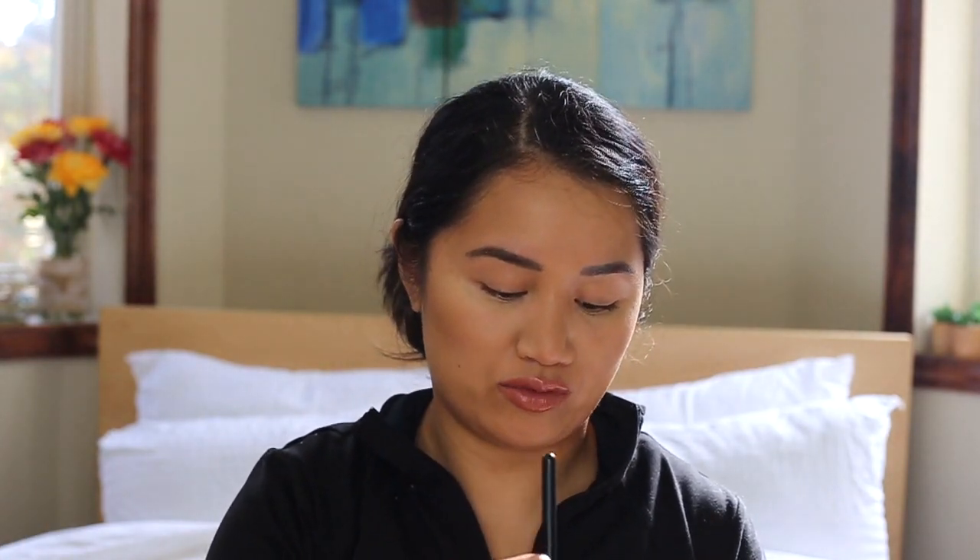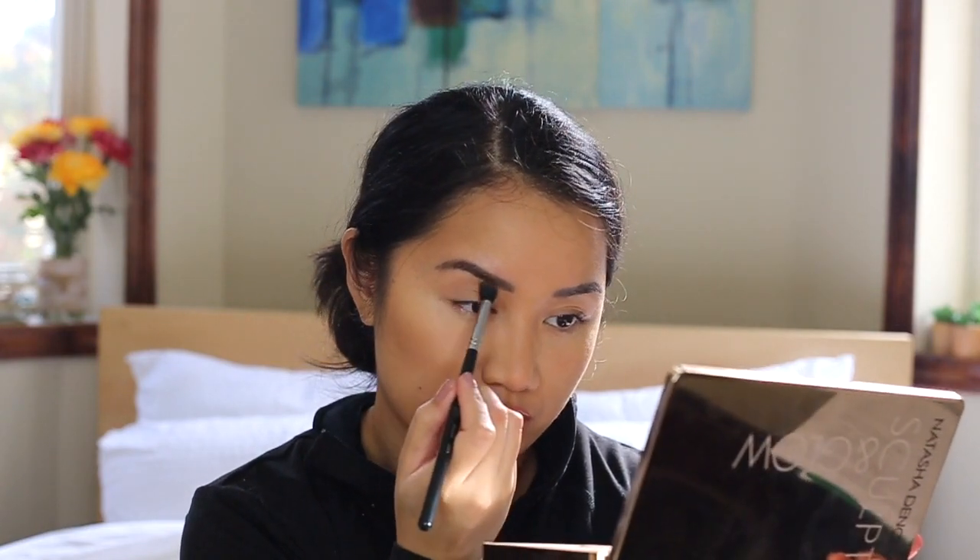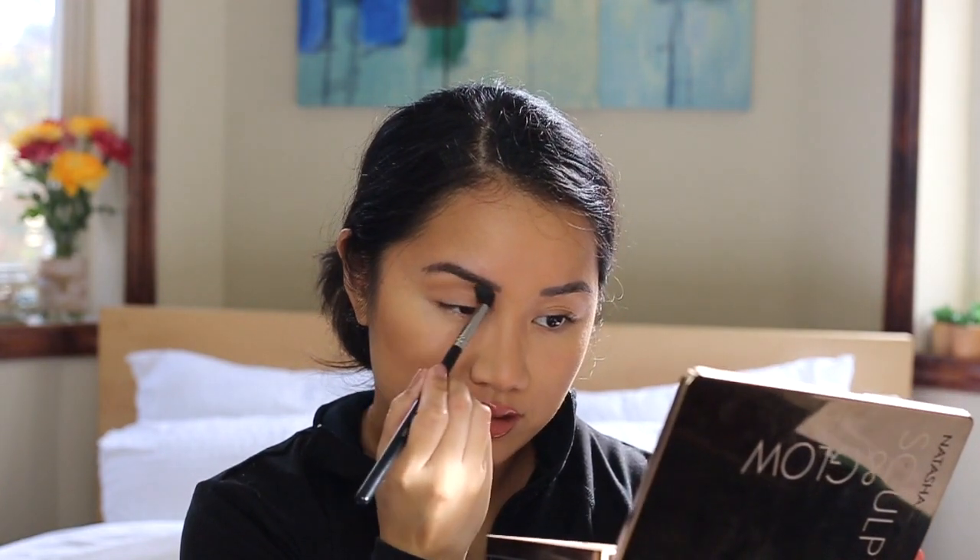Now I take the Sigma SS224, also known as the fluffy brush. All of these brushes used to have the same numbers as MAC back in the day before Sigma got in trouble with MAC. I don't have the Morphe brushes everyone else has, but these work fine. I take the middle eyeshadow color and just add depth to my eye.